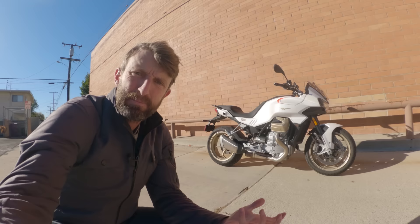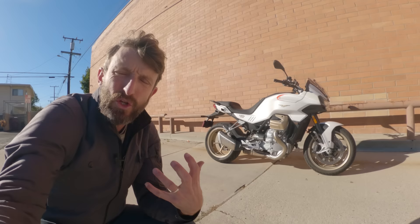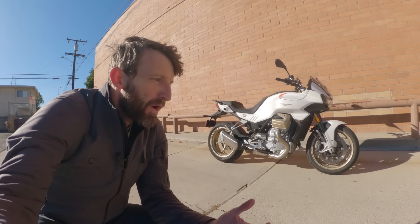Hello Daily Riders, Zach here with RevZilla and welcome to another episode where we learn about bikes as we ride. Our guest today is the Moto Guzzi V100 Mandello. If you don't know about bikes, you'll think that's a pretty cool looking white motorcycle. If you do know about motorcycles, you'll know this is a comprehensively new and exciting machine from Moto Guzzi.